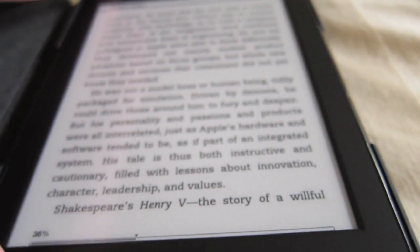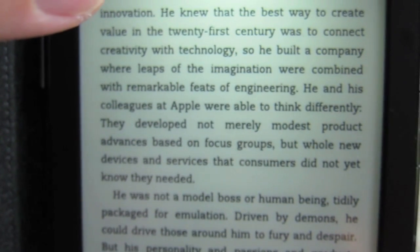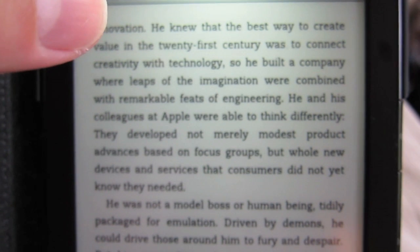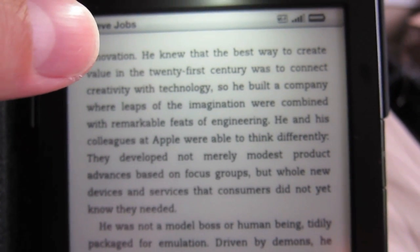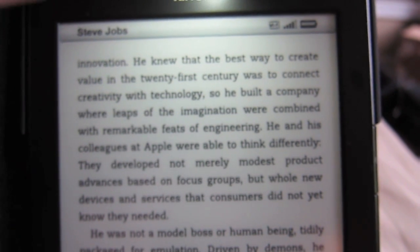I just think the design of the Kindle is very clean and sophisticated. Look at this case — let me show you this little flip-out light that gets its power from the Kindle itself. The Kindle has an ungodly amount of battery life. It lasts forever. It's really light.